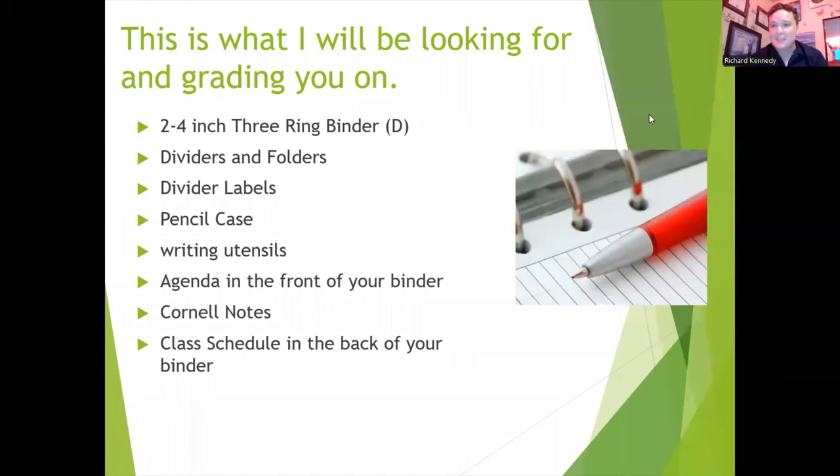Okay, so it's time for the final review. Remember: two to four inch binder, you need dividers for each of your classes, and those dividers need to be labeled by period or subject. You need your awesome pencil case — make sure you have pencils, pens, and highlighters.